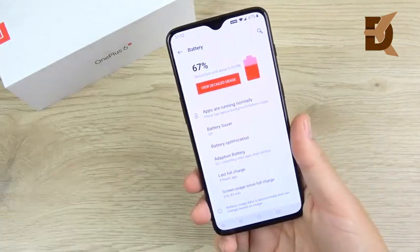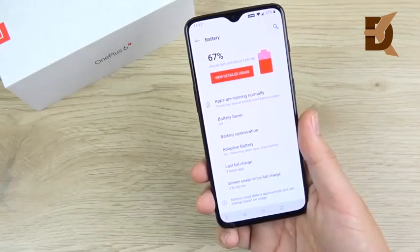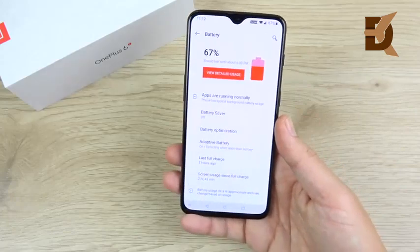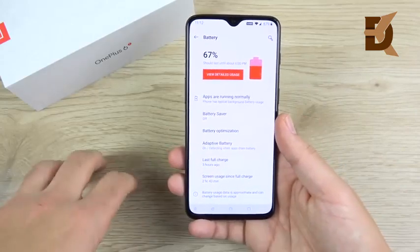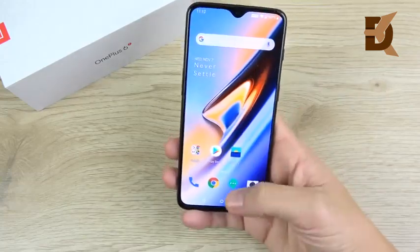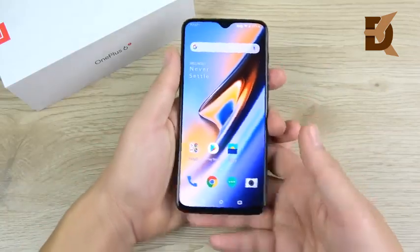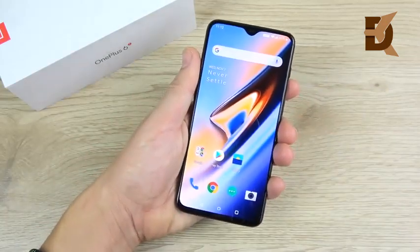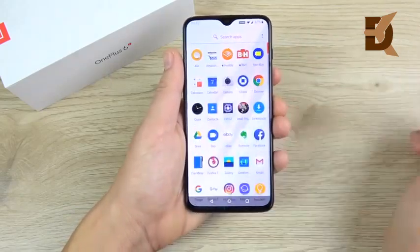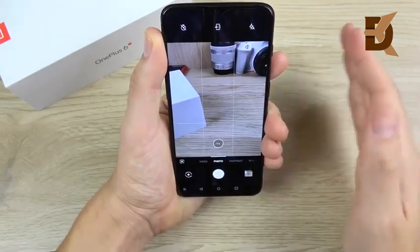The OnePlus 6T is a winner in battery too. OnePlus updated from the OnePlus 6's 3,300mAh to 3,700mAh on the 6T. It's not quite the 4,000mAh cell in Samsung devices, but with OxygenOS and the cleaner Android experience, battery life has been almost identical to those phones. I'm getting at least five and a half to six hours of screen-on time, easily getting through a full day even as a power user.